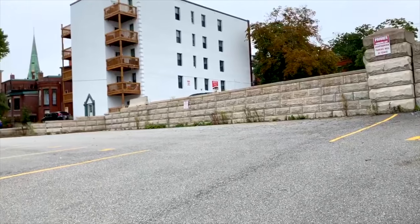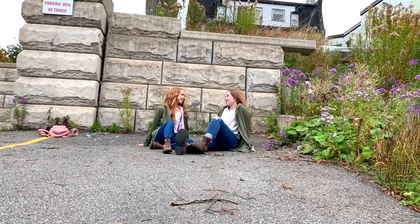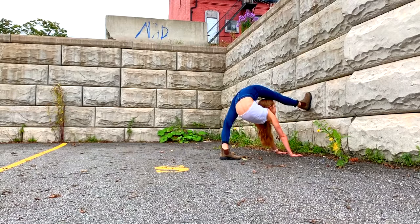The first day I went with my friend Abby and the first location we went to was just an empty parking lot beside our school. Surrounding the parking lot was like a brick wall, so we decided to use that as the background so you couldn't really tell that we were in a parking lot.